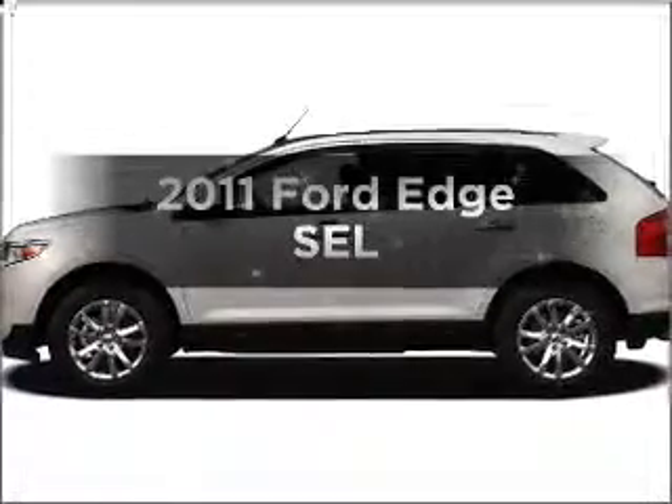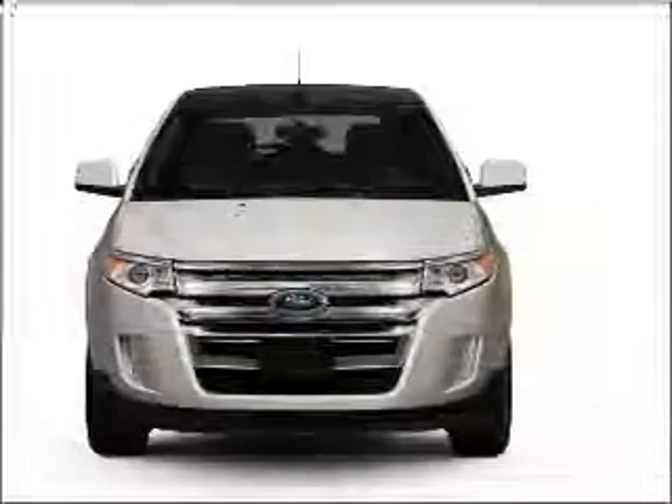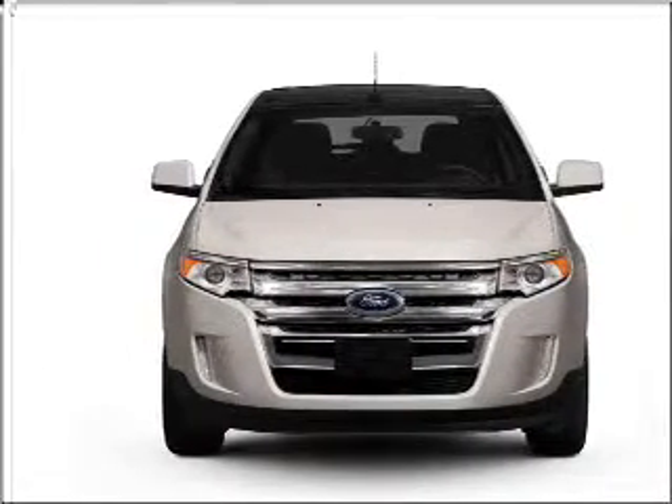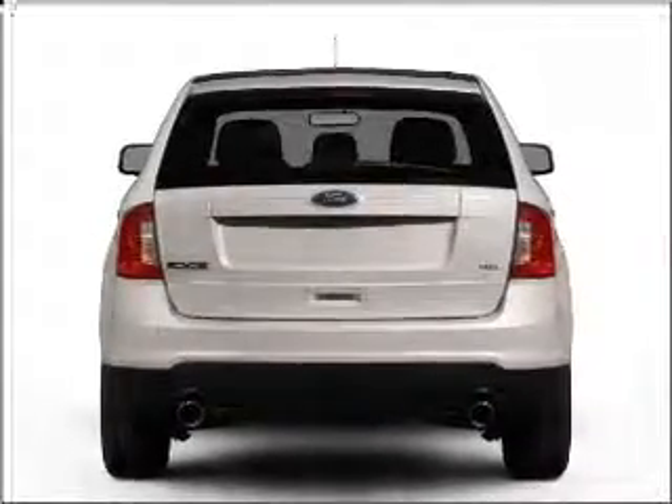Presenting the 2011 Ford Edge. If you're looking for an automobile with great attributes, look no further. With a reliable six-cylinder engine that responds smoothly to its six-speed automatic transmission. Premium wheels lend a distinctive appearance.